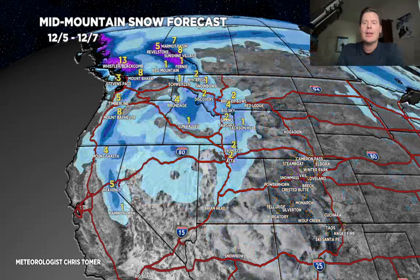The interior sections of BC could get a foot. Final phase — that final shot of moisture. All this would eventually move through on 12/8, so that snow would spread into Colorado, and this adds another 2 to 4, maybe 2 to 6 inches.